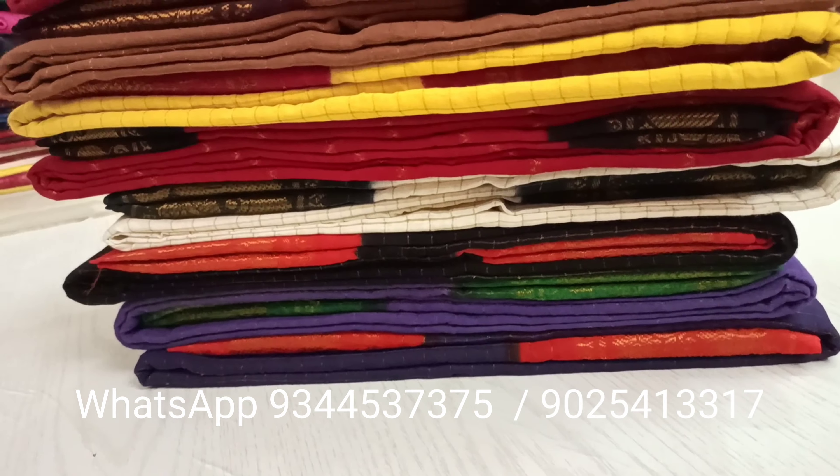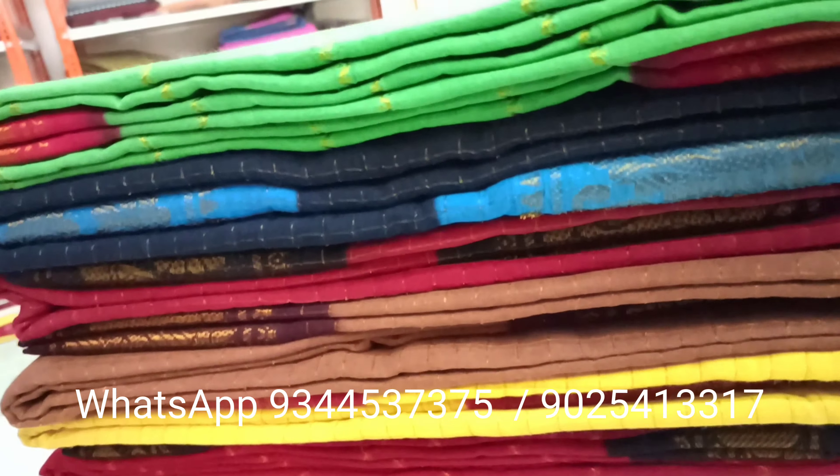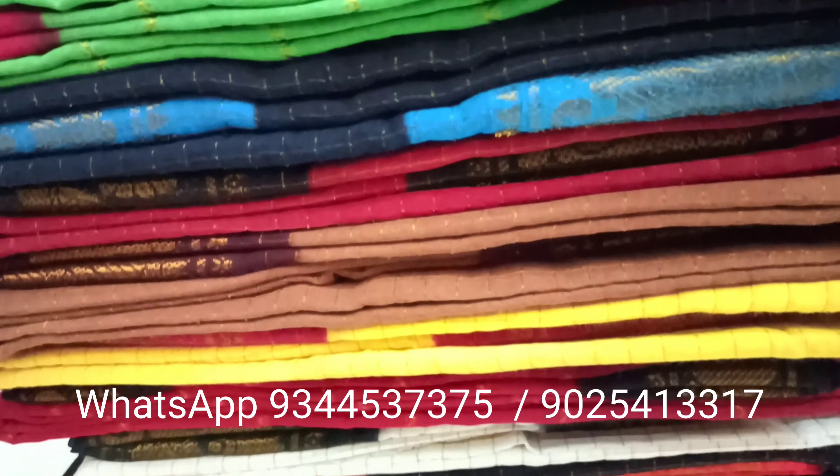Hello all, welcome to Varanayari, this is Divya. In today's special Deepavali collection, we are going to see Madhuri chungudi sarees with golden checks.